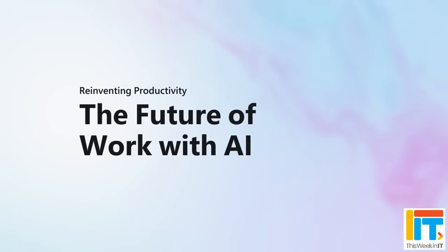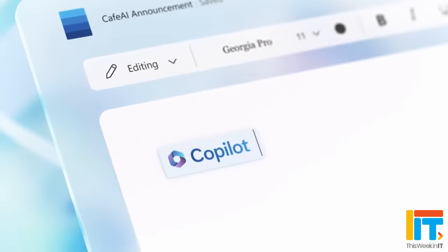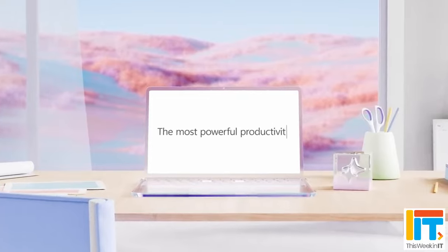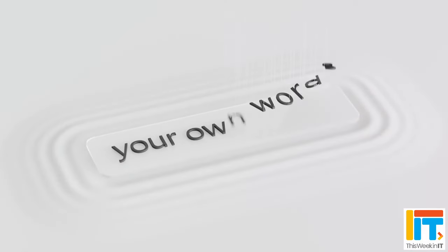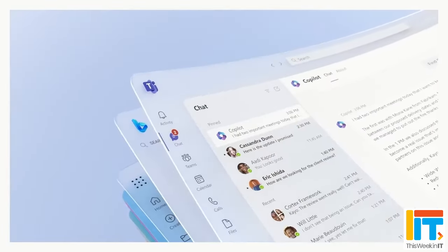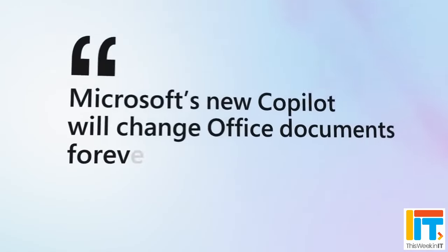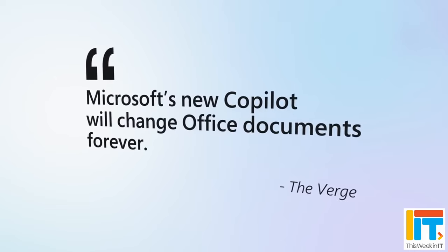If you remember back at Ignite last year, Microsoft launched Copilot for Microsoft 365. This differs a little bit from Microsoft Copilot, which is the kind of free, ChatGPT-like interface that Microsoft have been implementing in Bing since last January. It was originally announced that Copilot for Microsoft 365 would only be available for larger enterprises — you had to have a minimum of 300 seats to be able to use it.